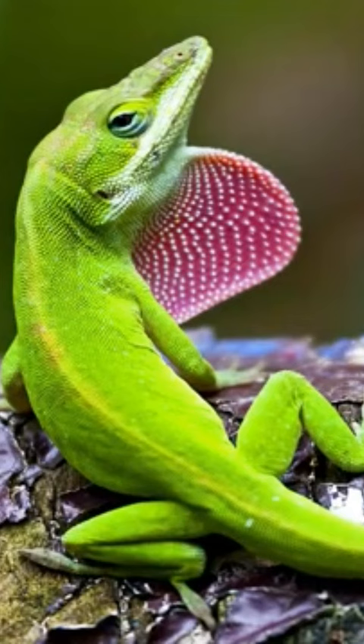Did you know that the green anole is able to move its eyes individually? Isn't it strange that the anole tracks its prey so that it can see it without a doubt? Everything about this animal seems rather surprising and intriguing, so we invite you to familiarize yourself with the green anole in this article.